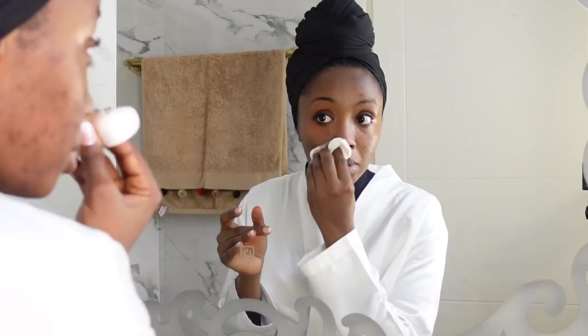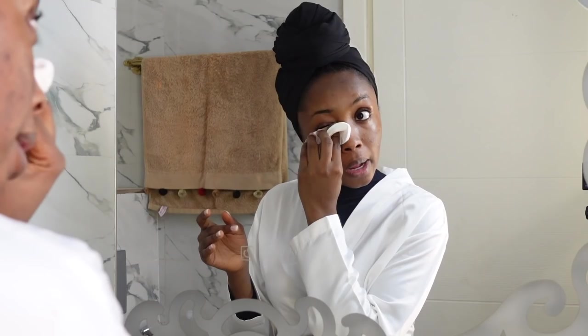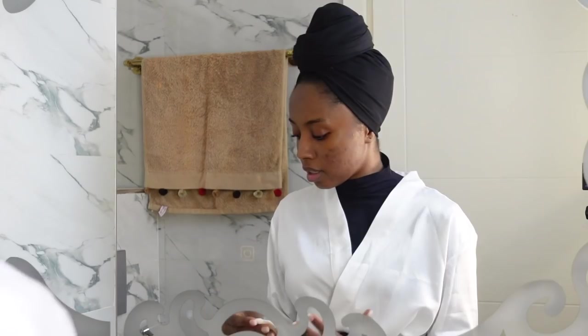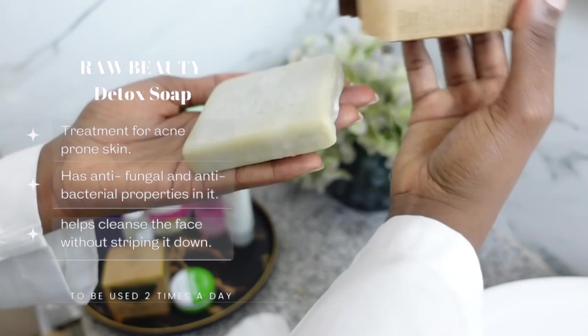I like to soak my eye with the pad — it stings a bit, but I like to leave the patch on my eye to soak up all the makeup before I swipe everything off. I like to be very gentle with my eye area. For you guys out there going heavy on your eyes, make sure you use a proper face and eye makeup remover.